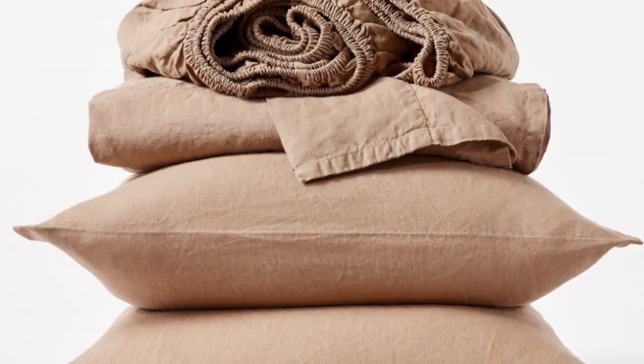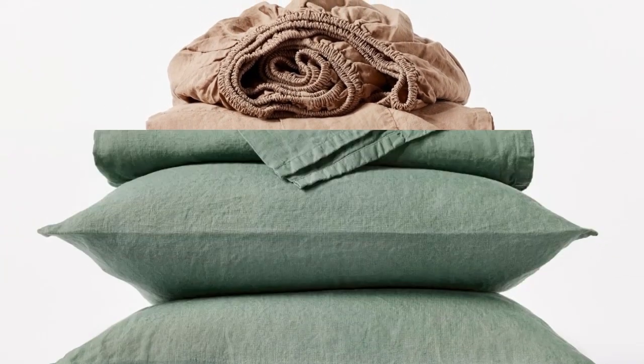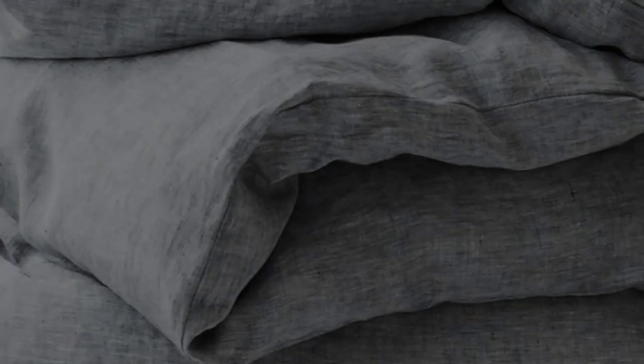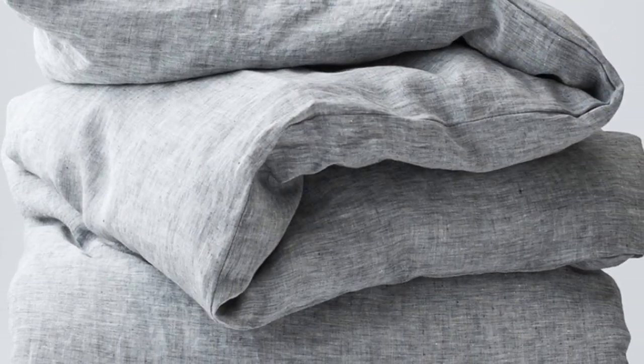The sheets offer a surprisingly hefty construction while still maintaining the breezy and relaxed nature of classic linen. When we unboxed the sheets, we could immediately tell that they had a substantial weight and felt heavier than many of the other options we tried. They felt almost warm to the touch in a cozy way, and are a bit stiffer than some other options we tested.